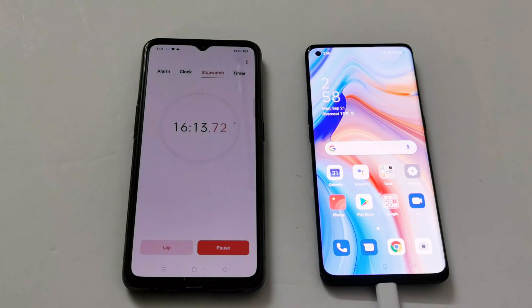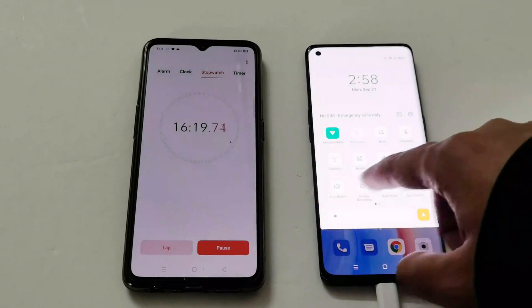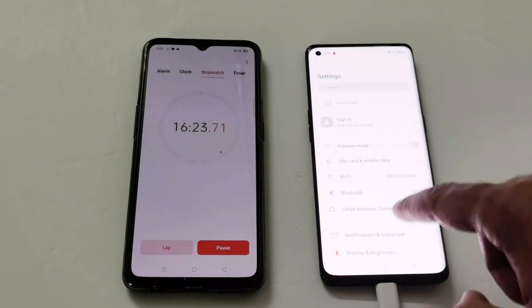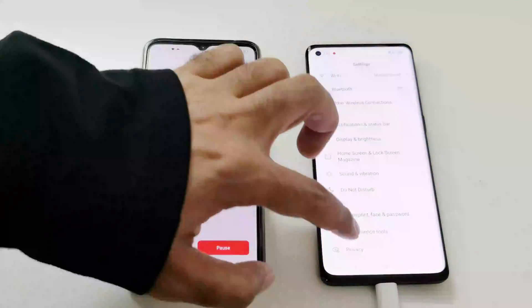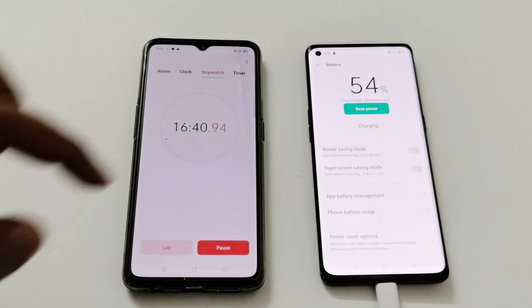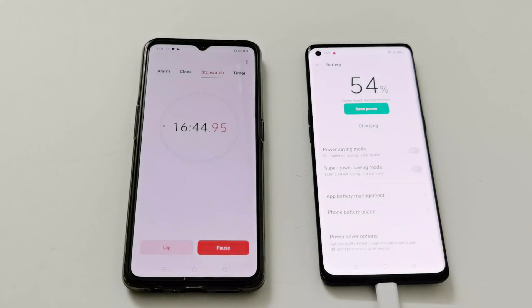The device is now switched on and connected to Wi-Fi, with NFC on as well. Turning off NFC and setting brightness to auto. It's now at 54 percent, and as you can see none of the power saving modes are turned on and high performance mode is disabled as well.